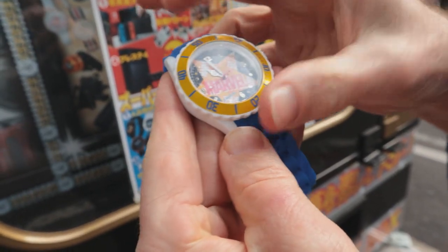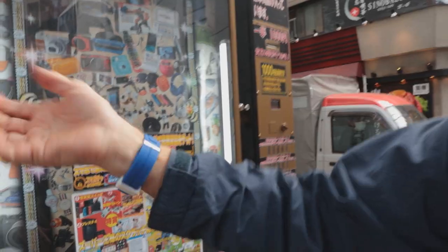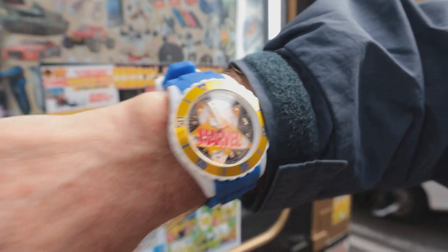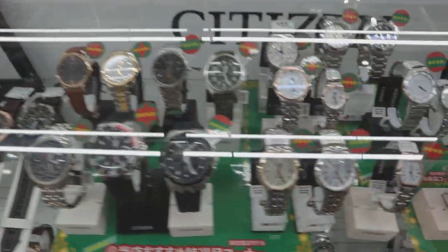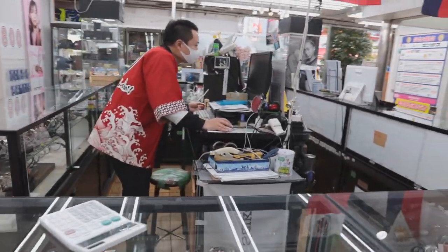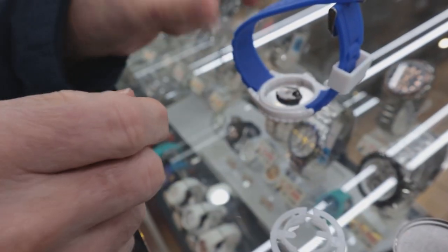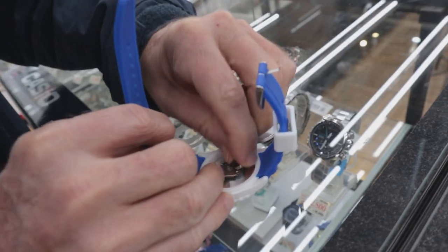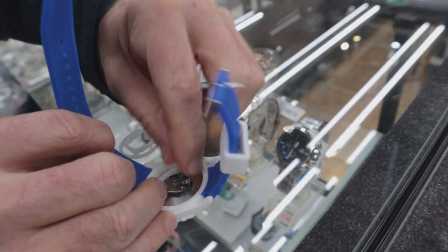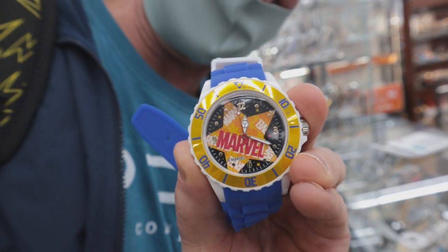The Marvel watch - oh cool, it's got a nice rubbery band, I really like this. We are styling with our new Marvel watch. I'm at the watch shop now trying to buy a new battery. He's looking it up on the computer - it's a special, really small battery. Got the new battery for 200 yen. This battery was discontinued in 2014, so this watch has been in that machine for six years! Is it going to work? Oh, it's moving - success!